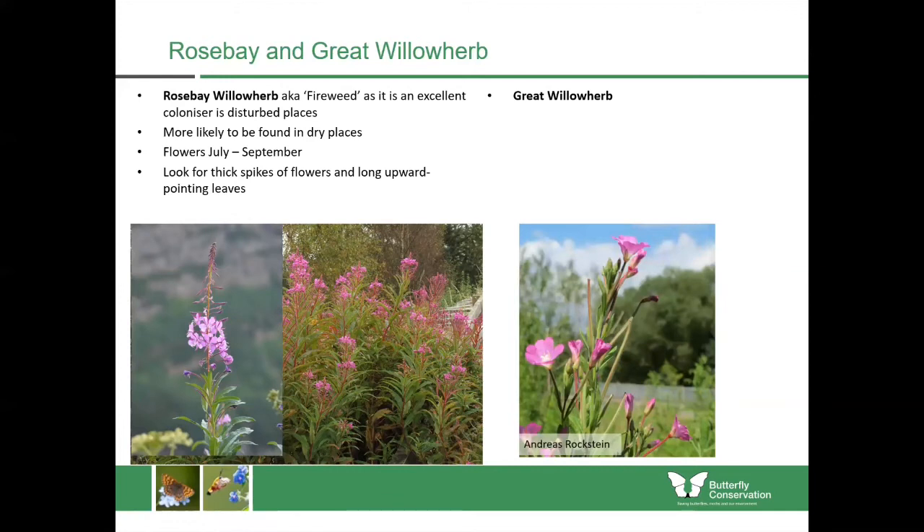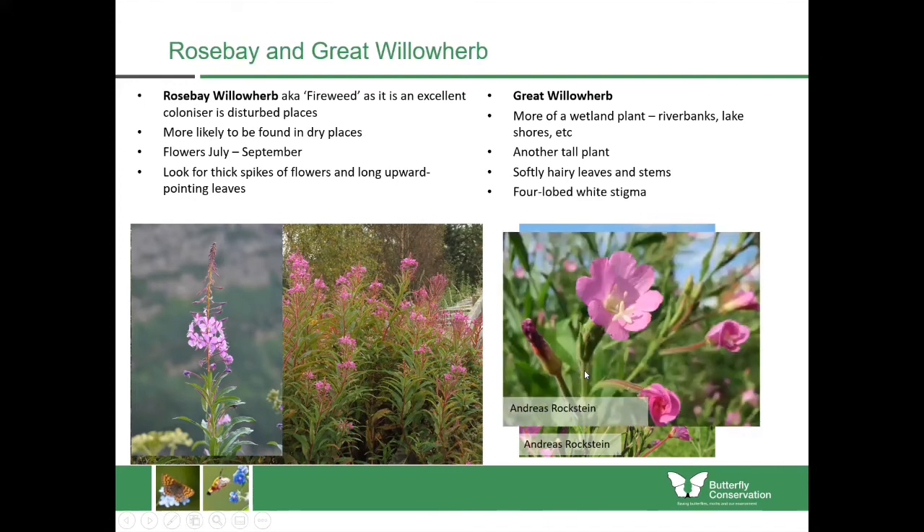The great willow herb is in the same family but is quite different. It does grow to roughly the same height but it's found in wetter places — along riverbanks, lakes and shores like that. It's got overall softly hairy leaves and stems, but much fewer flowers, so it's not these dense masses like rose bay — it's just a few flowers in smaller groups.